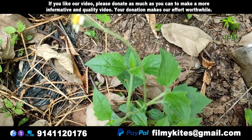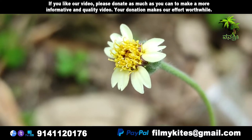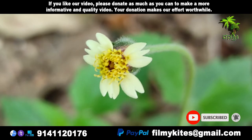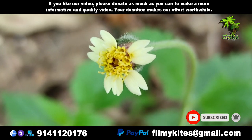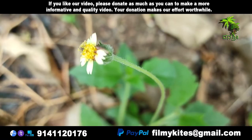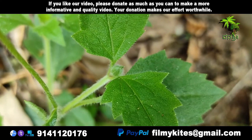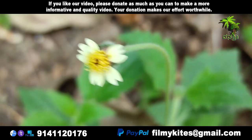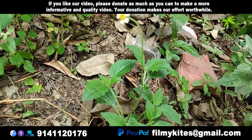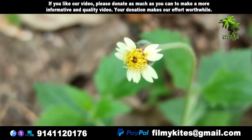Traditionally, Tridax procumbens has been in use in India for wound healing and as an anticoagulant, antifungal, and insect repellent. The juice extracted from the leaves is directly applied on wounds, and its leaf extracts were used for infectious skin diseases in folk medicines. It is used in Ayurvedic medicine for liver disorders, hepatoprotection, gastritis, and heartburn. It is also used as a treatment for boils, blisters, and cuts by local healers in parts of India.